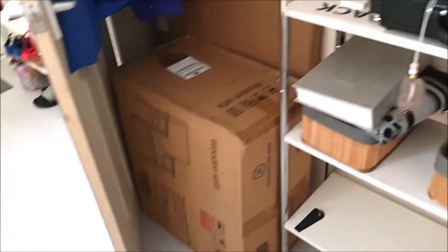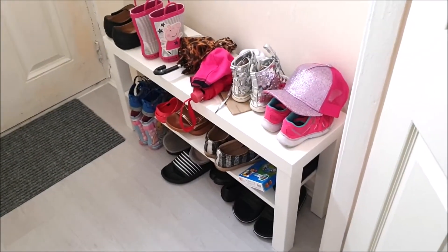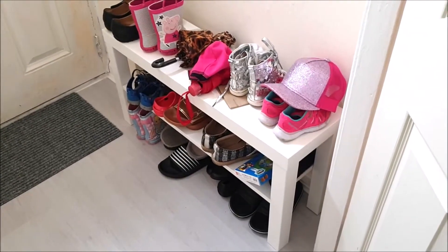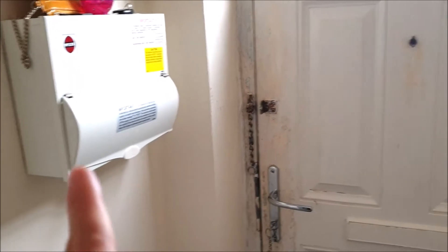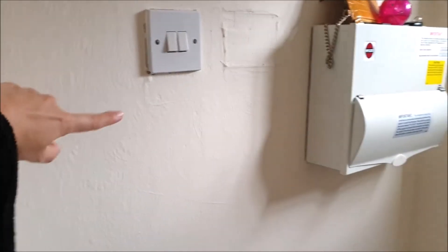I got this dream catcher from Home Bargains for only two pounds. This is actually a TV stand from IKEA for nine quid, but because it's too small for my TV I'm using it as a shoe shelf. I'm not sure what to do with this area — it's so ugly. When you enter the house you see all this and I need to figure out what I can do here.